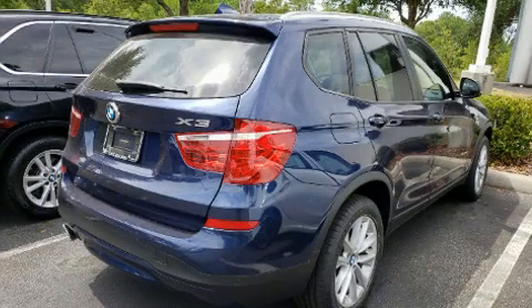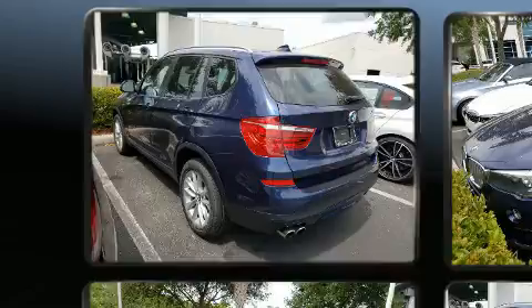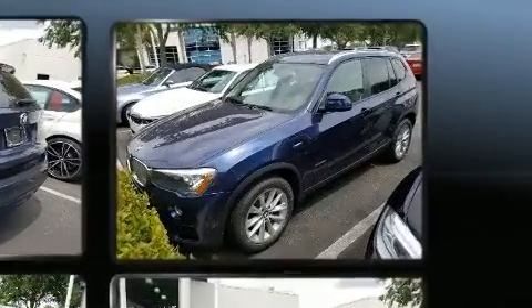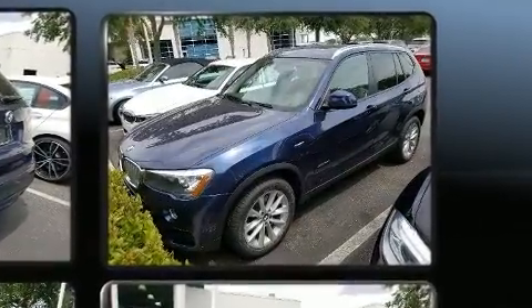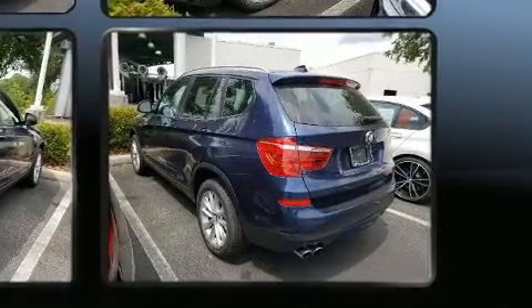Here's a great deal on a 2017 BMW X3 with just over 40,000 miles on the odometer. This vehicle is constructed with a discerning driver in mind. It features an automatic transmission, rear-wheel drive, and a two-liter four-cylinder engine.